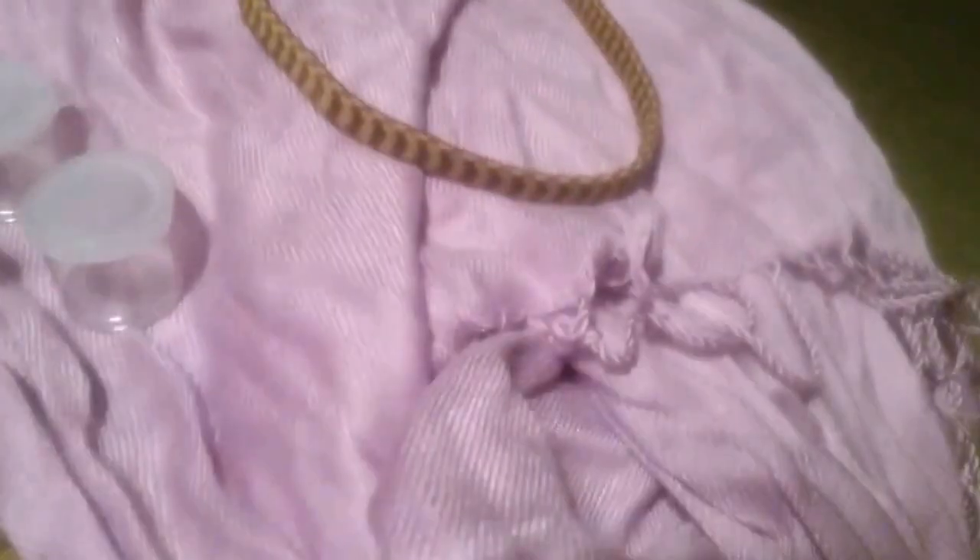I'm pretty sure this scarf is the Pantone color of the year. This is brand new — the reason it's so wrinkly is that I've had it in the bag over there waiting to include it in this giveaway for you guys. I just bought it last week — actually, a few days ago.